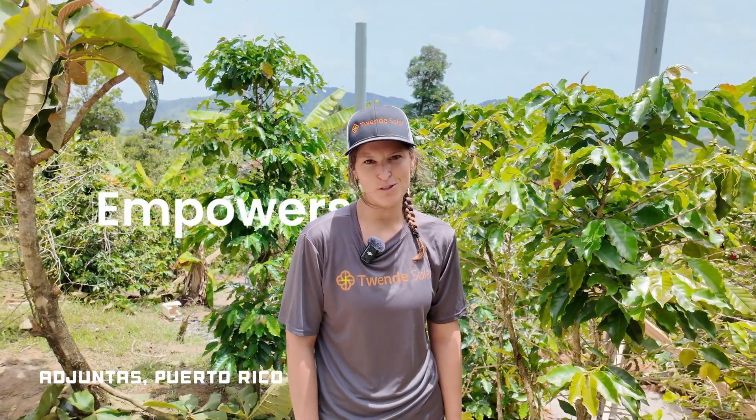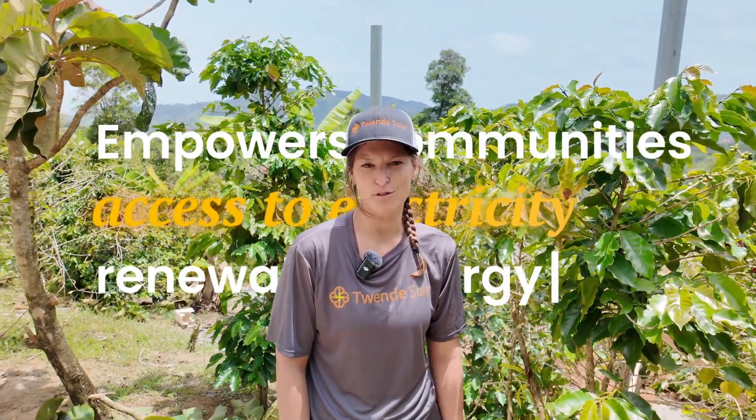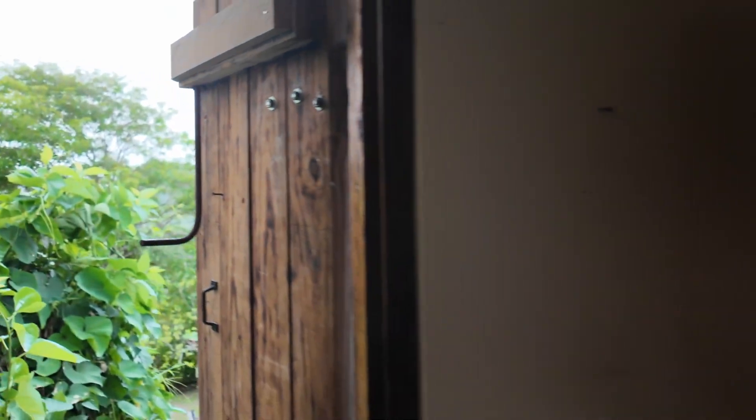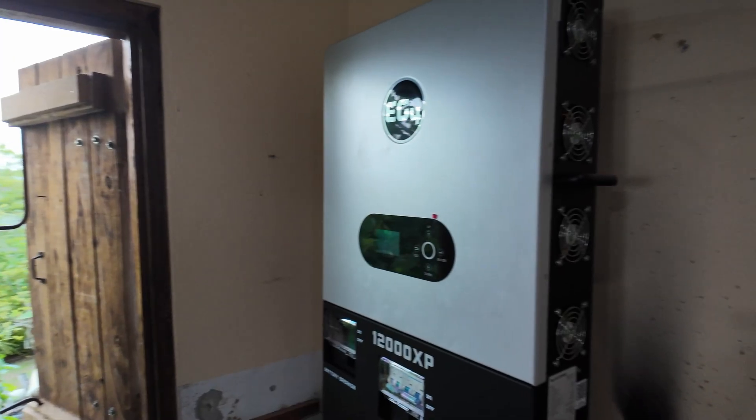20 Solar is a non-profit organization that empowers communities with access to electricity through the installation of renewable energy systems. We're here in Adjuntas, Puerto Rico, installing an agrivoltaic system on a coffee farm.